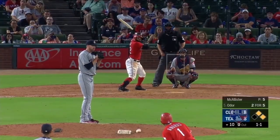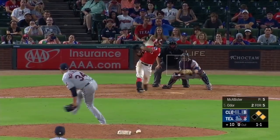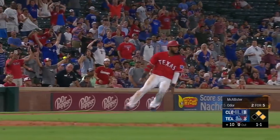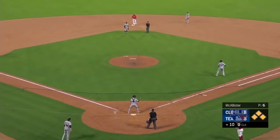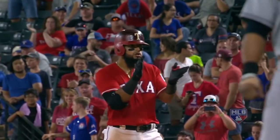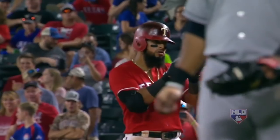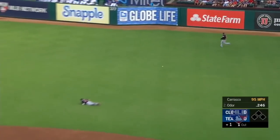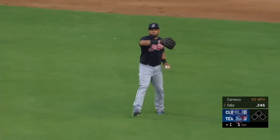Ramirez at third is in on the grass protecting against the bunt. The 1-1 — swing and a line drive, base hit to right field. Elvis is being held up by Tony Beasley at third as Guyer fires it back towards the plate. It's cut off by Encarnacion.